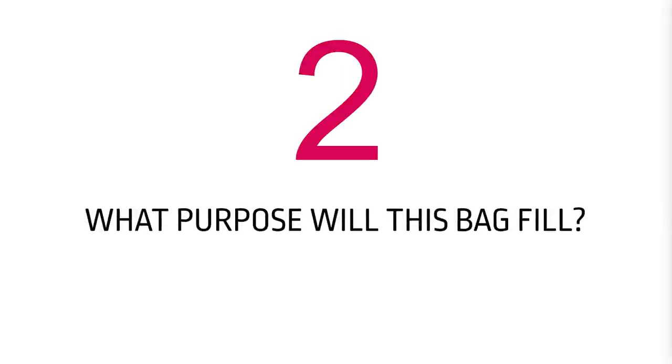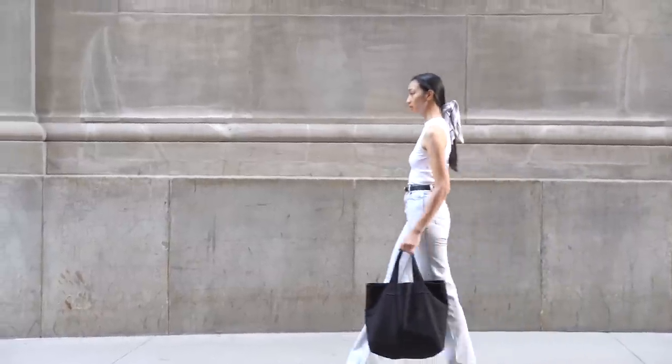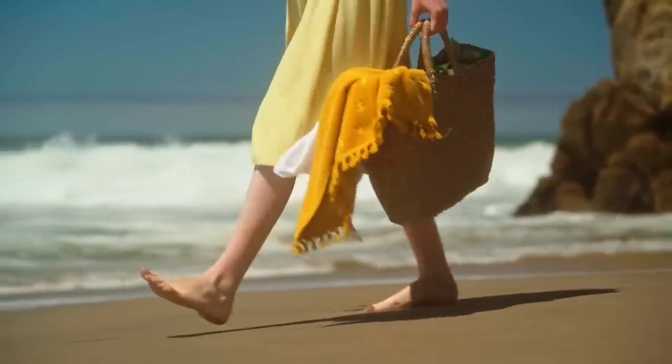Which brings us to point number two nicely: what purpose will this bag fill for you? Is it a work bag, a going-out bag, an evening bag, an everyday running-around bag, a hiking bag, a travel bag? It depends on what the purpose of the bag is. If you already have one, take a look at that bag in your collection — if it's good enough, just say no, move on, cross it off, unless it's a case of 'I just want it,' which is a completely different story.